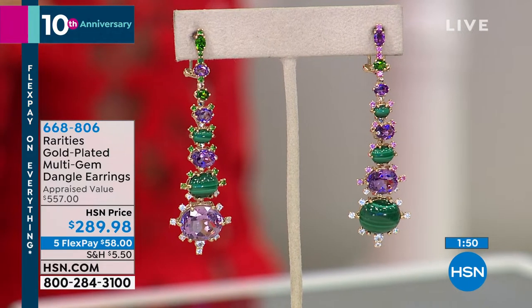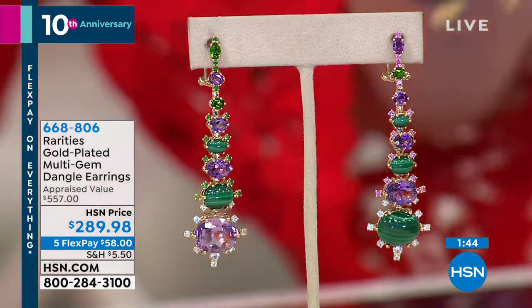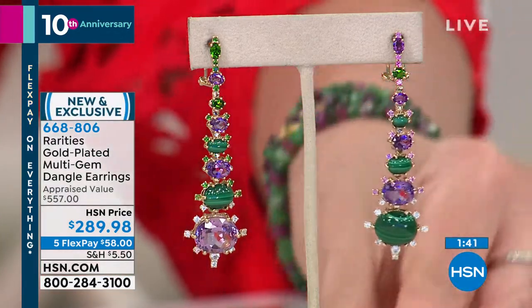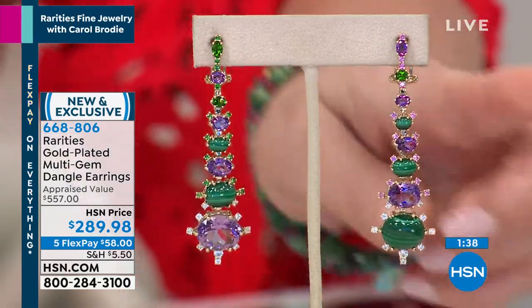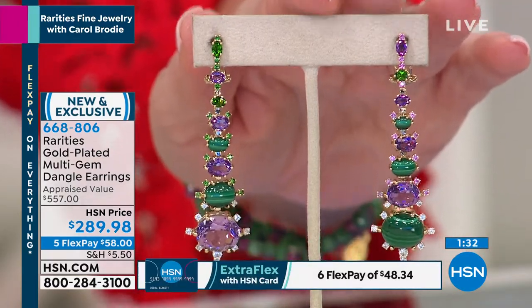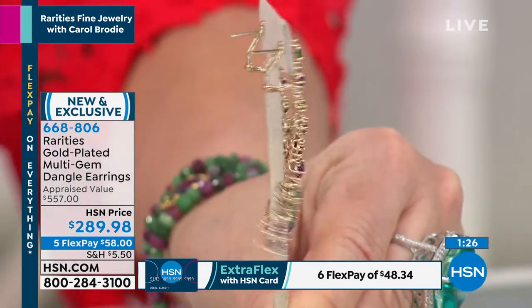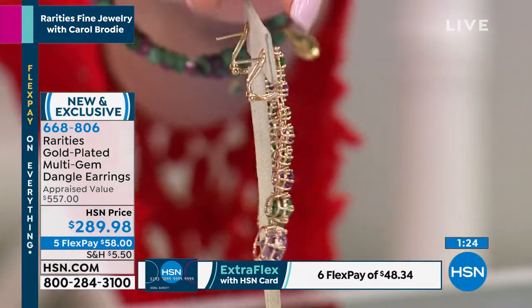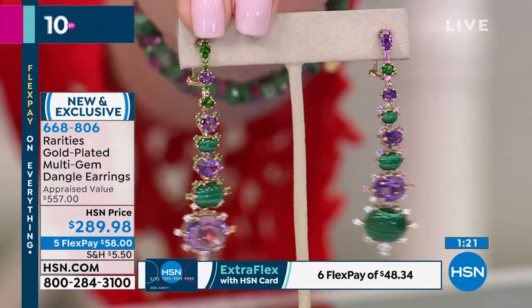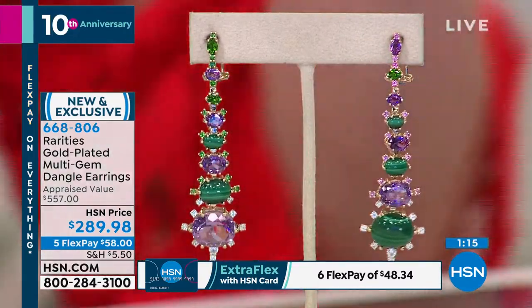Two-minute quick opportunity on these beautiful multi-gemstone dangle earrings: malachite, amethyst, white zircon, chrome diopside, pink sapphire, and tsavorite. Two and three-eighths by eleven-sixteenths — appraised at over $550. We have a handful and we're doing them at $289.98. You're getting an omega back so they're always going to be perfectly centered on your ear — they won't hang forward or twist.